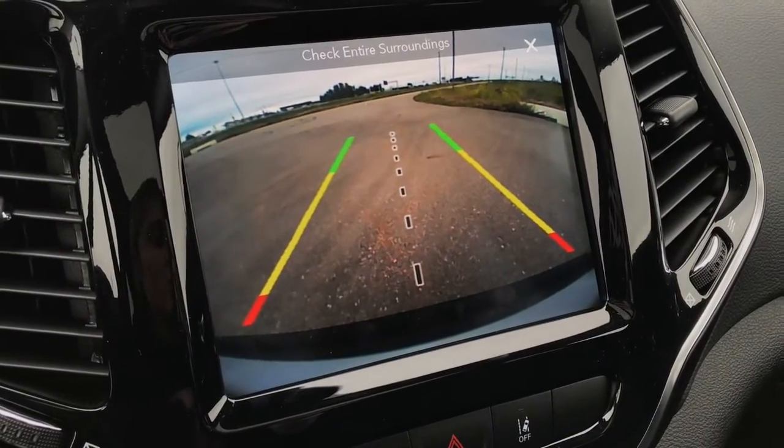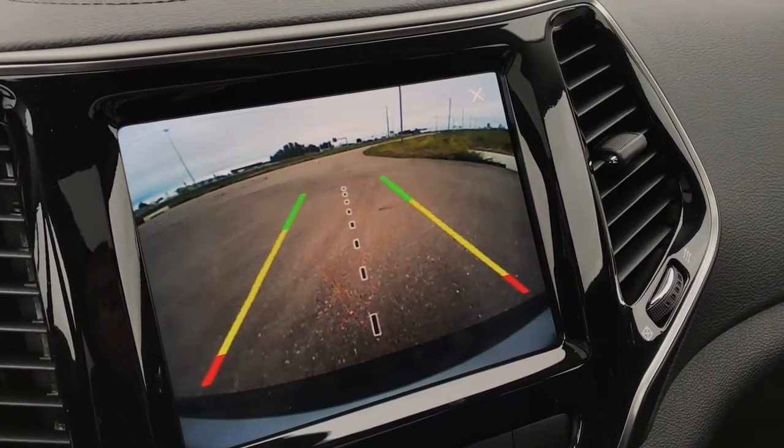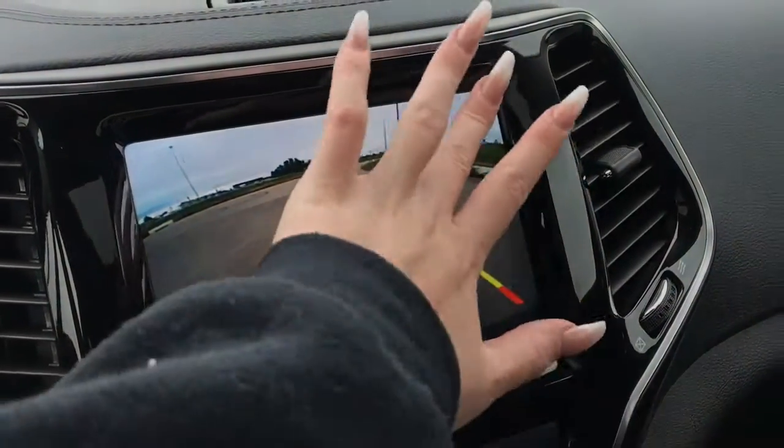Now this backup camera is equipped with park assist, meaning that these lines will show you how close or how far you are from something, will alert you when you are too close, and will also stop you if you get too close.